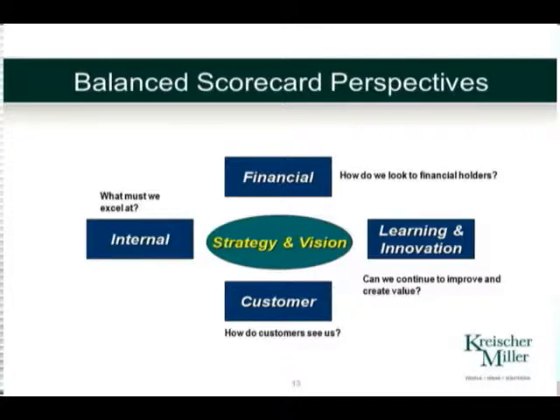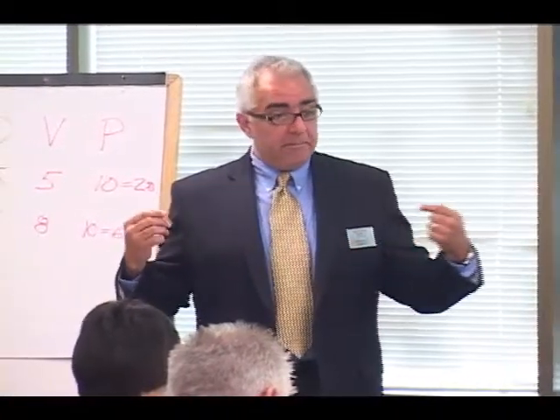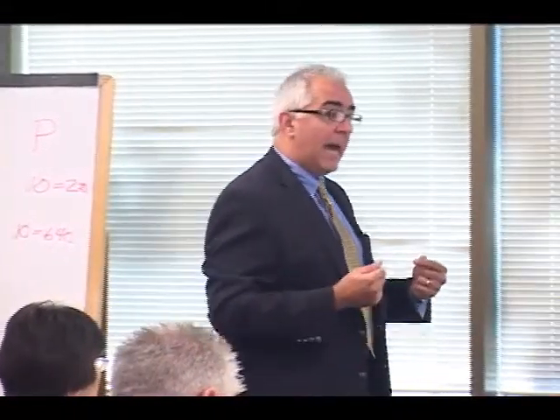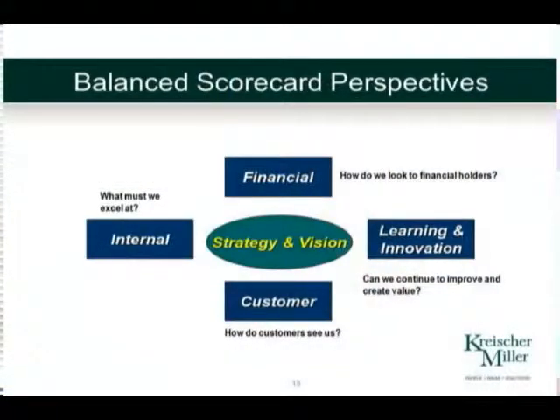This is what we call the balanced scorecard — four dimensions. If you look at Kaplan and Norton's material, they start with the customer: how do customers see us? We need to make sure we are measuring how we are doing with our customers. And in order to do a good job satisfying customer needs, if we have tight, optimized, efficient processes, and if we have good, capable team members who know what they're doing, it will eventually translate into good financials.